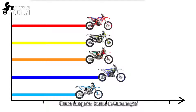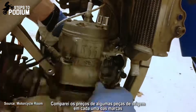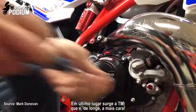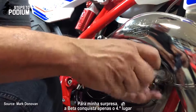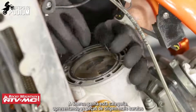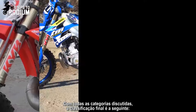Last but not least, let's look at maintenance costs. I checked how much the same genuine parts cost across all brands and based my assessment on that. At the bottom again is TM, which is the most expensive by far. In 4th place, to my surprise, we have the Beta. Filling 3rd and 2nd places we have Husqvarna and KTM, while Sherco comes out on top with the lowest costs on genuine parts.